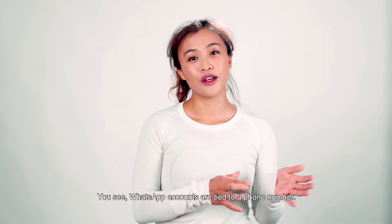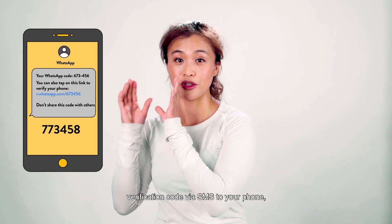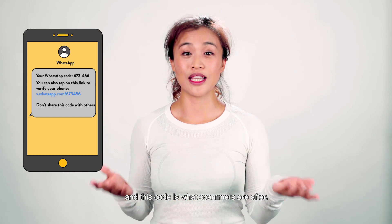WhatsApp accounts are tied to a phone number. When you set up a WhatsApp account, WhatsApp sends a one-time verification code via SMS to your phone. And this code is what scammers are after.